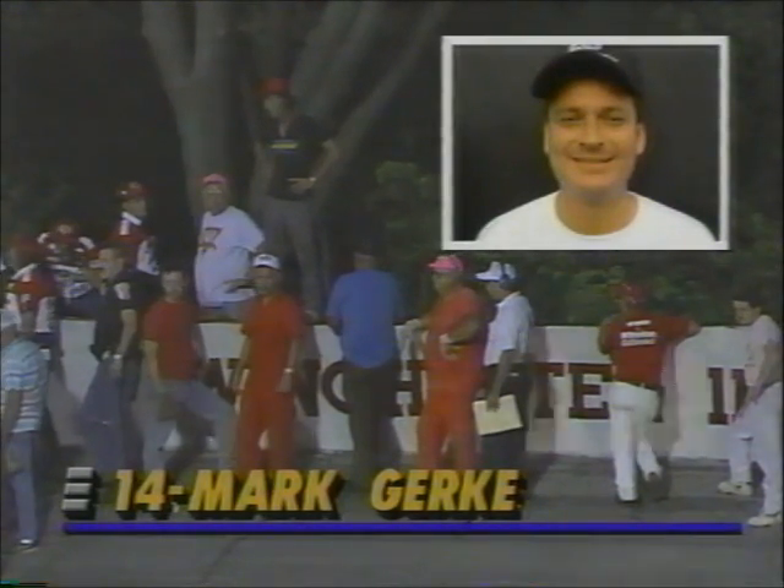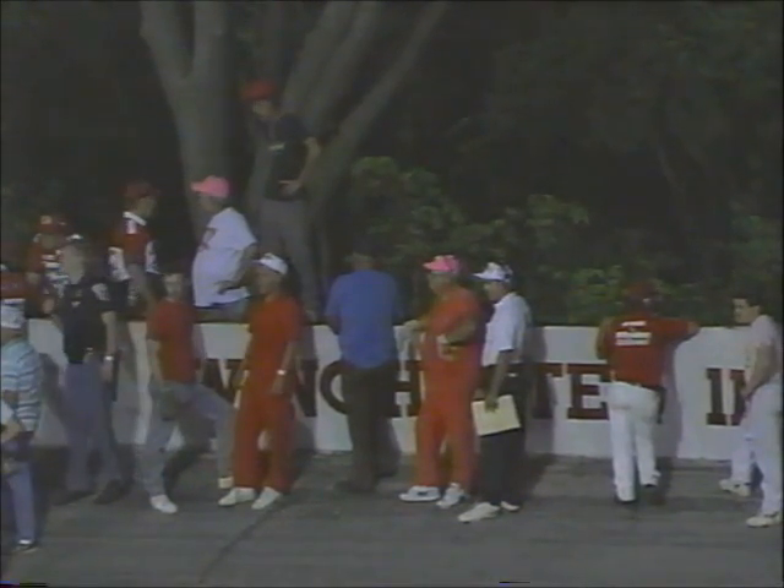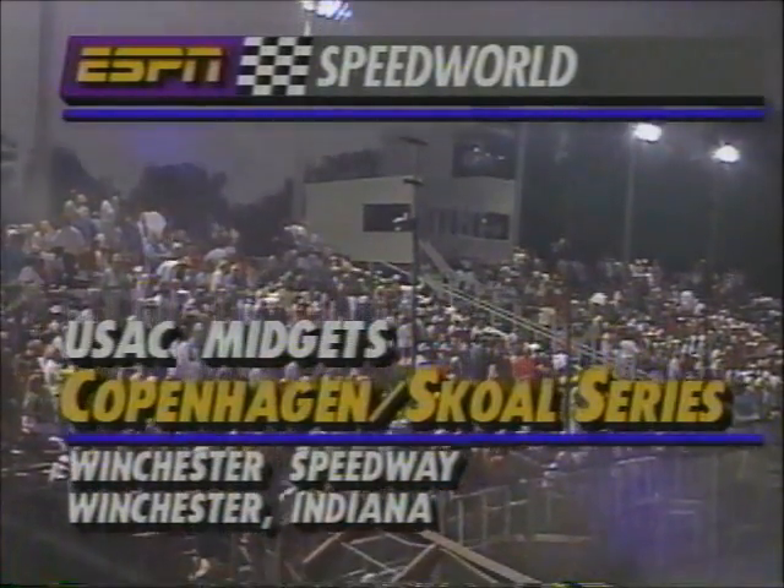Mark Gerke, if you have just tuned in — there is the action up in the outside of turn three, entering turn four, because Mark Gerke, the veteran from Panama City, Florida, has ridden a USAC midget over the wall into the underbrush, about 50 feet down from outside that turn. We'll come back with more information from Winchester.